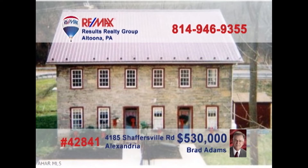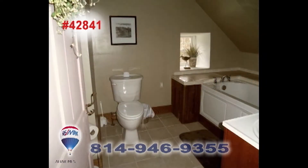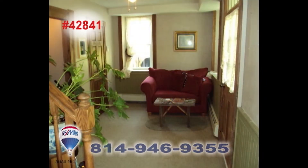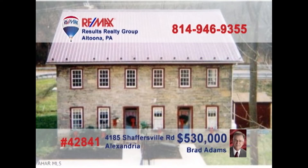Brad Adams invites you to explore the opportunity of owning a historic apartment building. This former bed and breakfast has been converted into four apartments, with two efficiency units and two single-bedroom units. Plenty of fine upgrades among the classic fixtures and features, including two decorative fireplaces that could be re-opened and used again. Take advantage of this unique opportunity and contact Brad to get all the details or to take a tour.